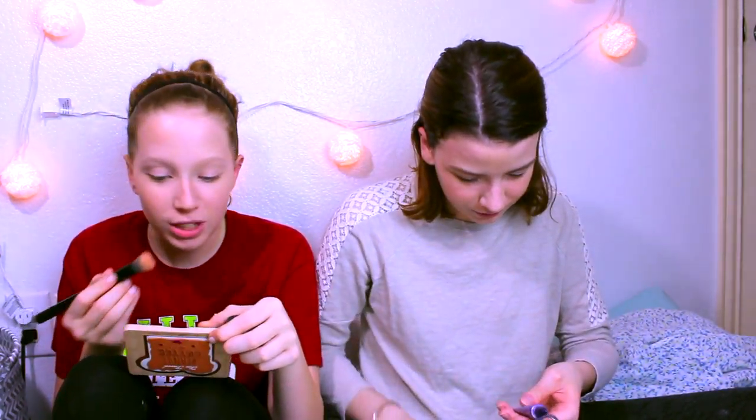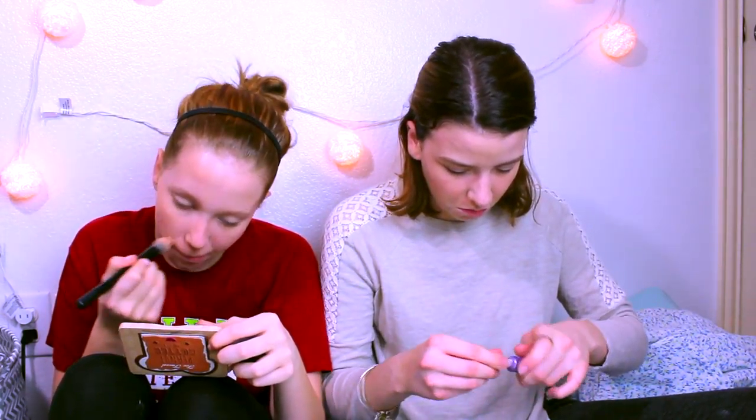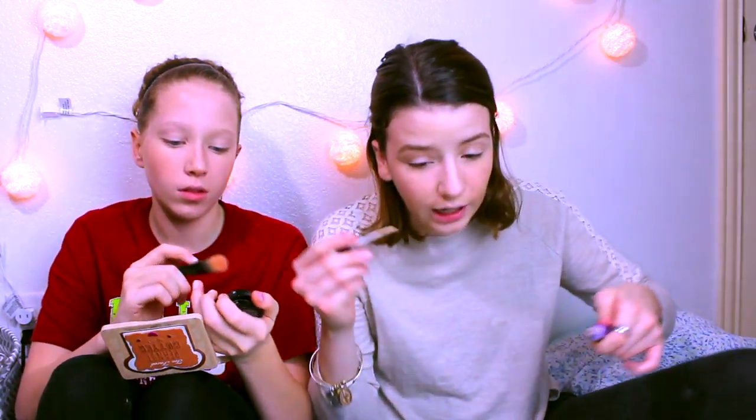I'm going to do eyes. Urban Decay eyeshadow primer — and this is also from Earth Therapeutics. My Urban Decay eyeshadow primer, which I never use because I always forget I have it.